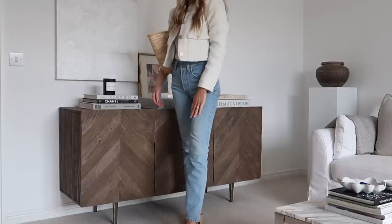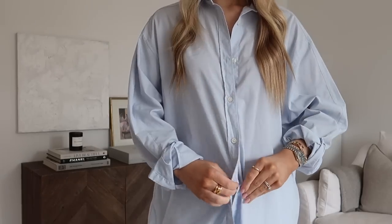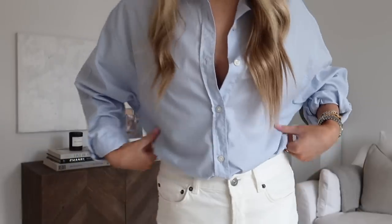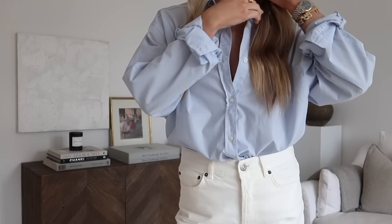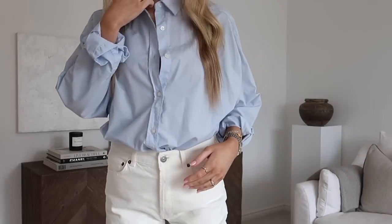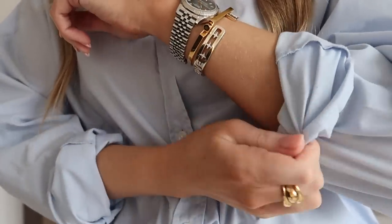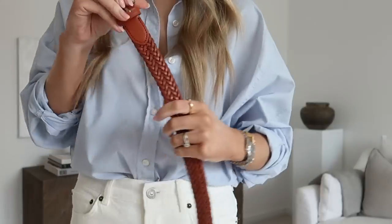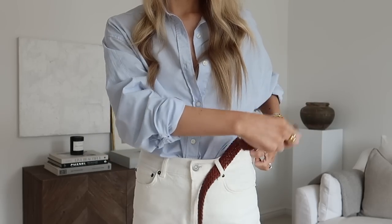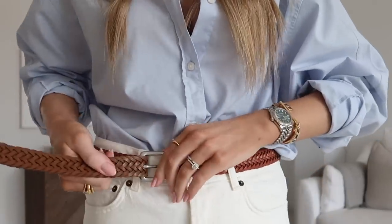Another simple silhouette you can recreate over and over. This look is probably one of my favourites — a simple silhouette I wear every spring and summer. I pull this blue shirt out every year; it's so old but it's just such a classic simple look. I love the crispness of the blue shirt with the white denim. I've just added this Uniqlo belt for some warmth to pull it all together.